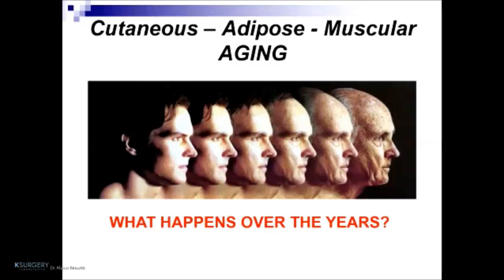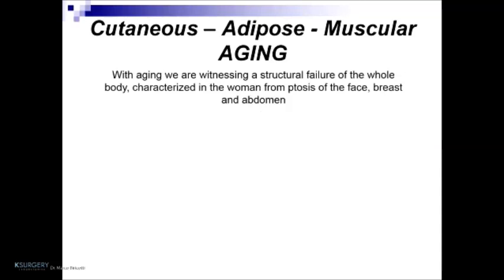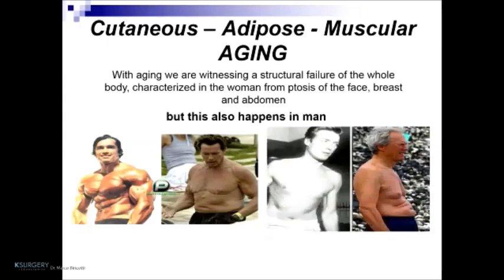What happens over the years? In the face and in exposed areas of the body, with the passing of years, involuntary changes happen, such as photoaging induced by solar radiation and muscular aging — the structural modification of muscle fibers. All this happens together with physiological chronological chrono-aging, present in every individual regardless of genetic characteristics. With aging, we witness a structural failure of the whole body, characterized in women by ptosis of the face, breast, and abdomen — but this also happens in men, like famous actors such as Arnold Schwarzenegger.